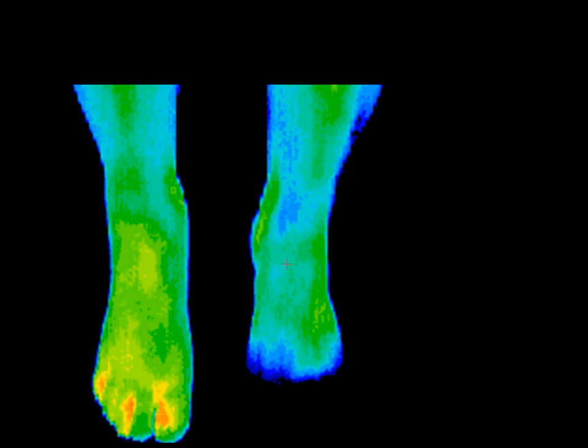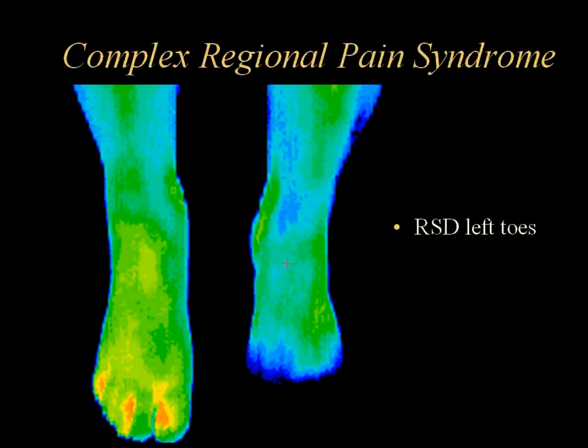Complex regional pain syndrome occurs with injury to a limb. Treatment options and success rate depend on early detection, usually in the first three months. The sympathetic shutdown of the nerves is so severe in this foot that the toes look thermally amputated. This condition used to be called reflex sympathetic dystrophy and can lead to permanent disability and pain if not treated early.